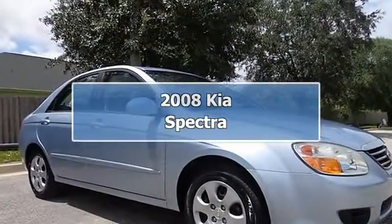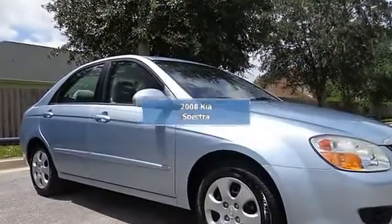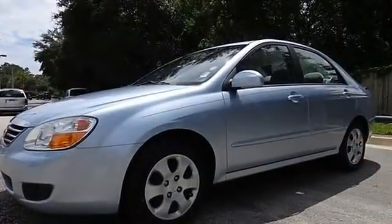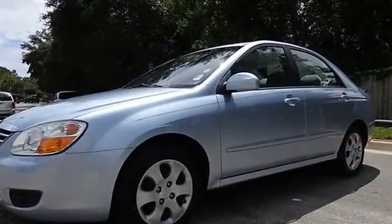Hey! Look right here! Car buying made easy. Confused about which vehicle to buy? Well, look no further than this fantastic looking 2008 Kia Spectra.